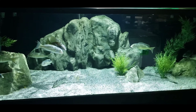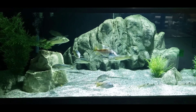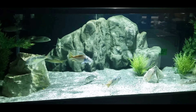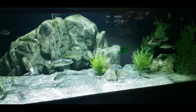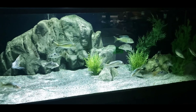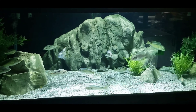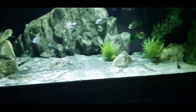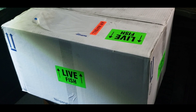My last few unboxings have been breeding groups, so what that means is roughly 80% of the fish in the shipment are going to be silver and fairly small, just being females. Even though I very much enjoy doing those unboxings and I love the fish, they don't really provide the wow factor as you unbox right out of the box. That's going to change today — this box has five full color males in here and they're going to look really good.